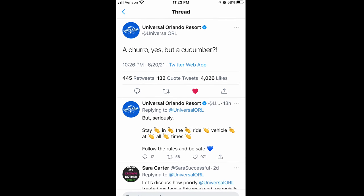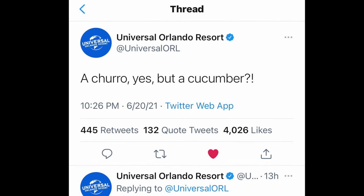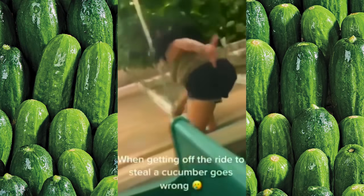Who knows what's going to happen to Living with the Land now — are they going to put up barricades and bars so you can't jump out of the boat? Let's take a second to appreciate the Universal Studios Orlando Twitter response: they said 'A churro? Yes. But a cucumber?' Let me know in the comments what your thoughts are about the cucumber lady — maybe she was just a really big fan of Kevin the Cucumber. I love you all, please stay safe, and remember: please never hop out of the boat to go grab a cucumber. I'll see you guys all on Friday!